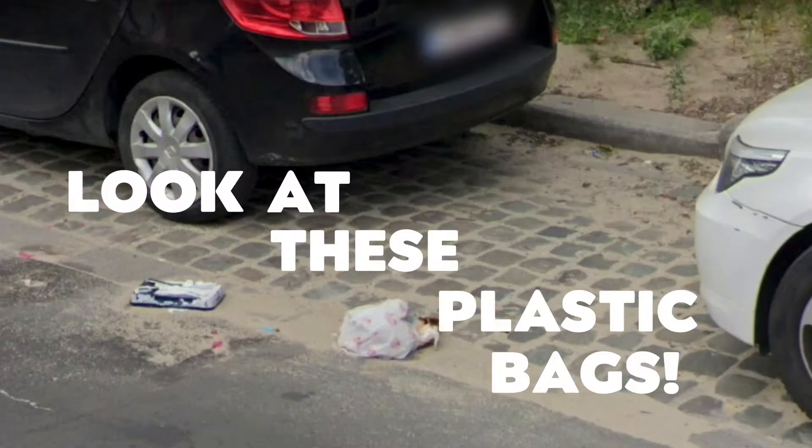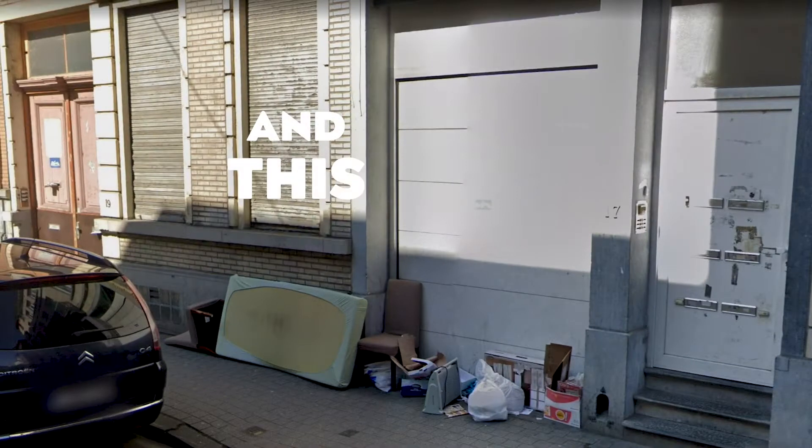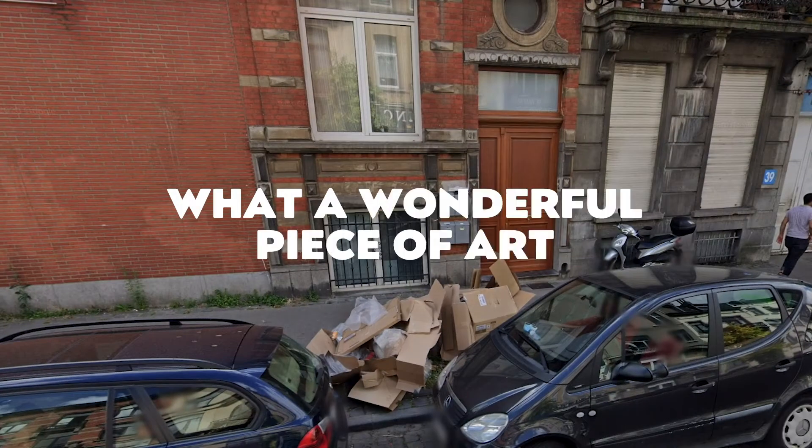Look at these plastic bags. Oh, and this mattress. What a wonderful piece of art.